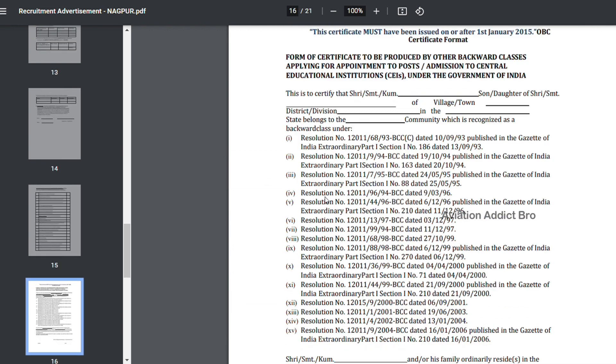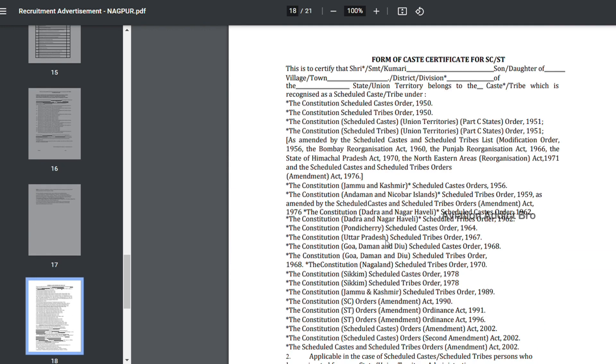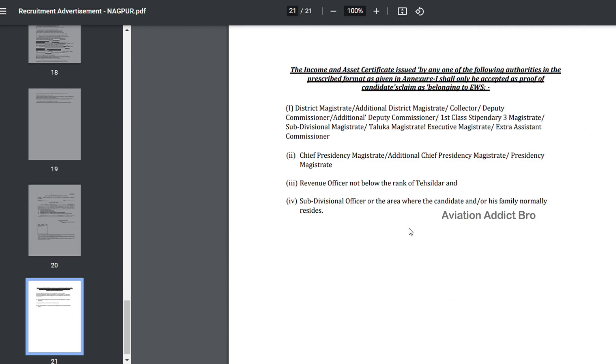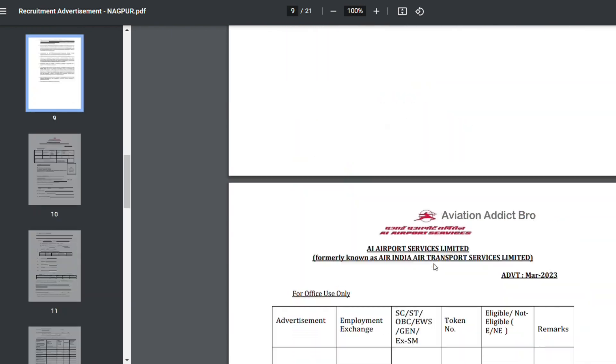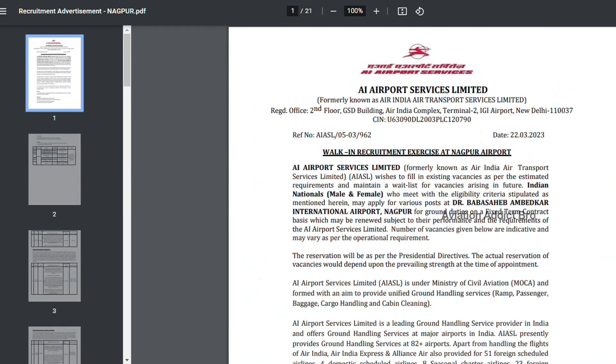Fill in the declarations and pay attention to the date for Air India Airport Services. You will mention the date clearly. This is 100% legal.